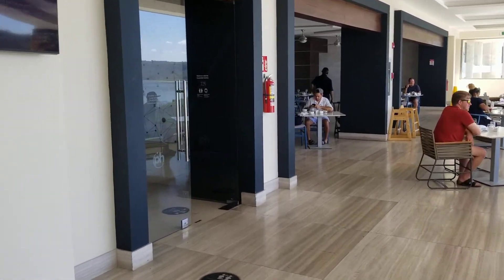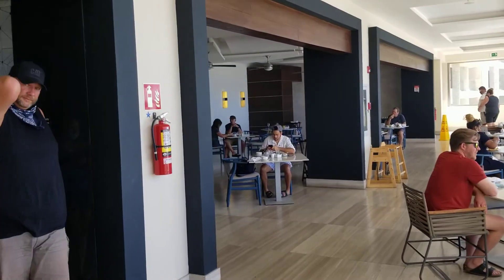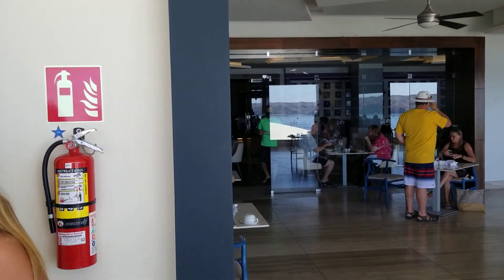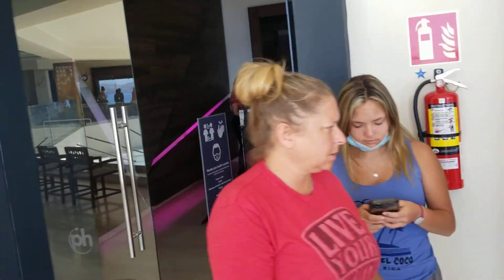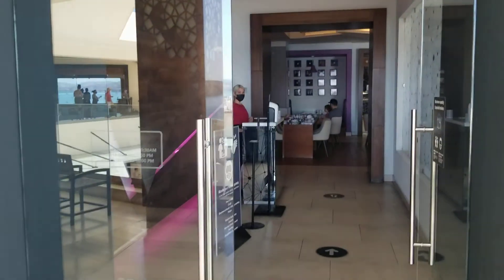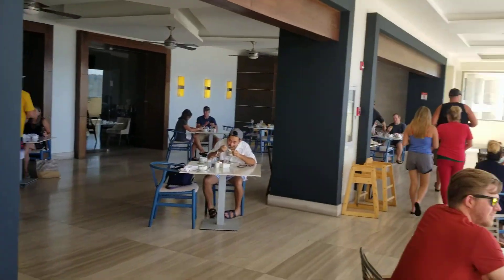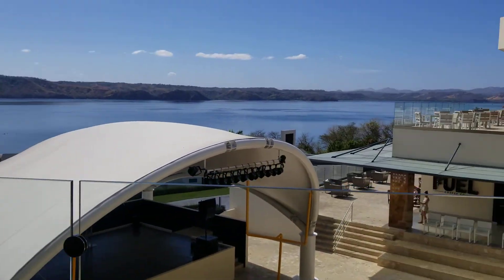Here's the buffet — we're on the third floor. You just come in here, tell them your room number, they write it down, and then you go. It's always by room number.